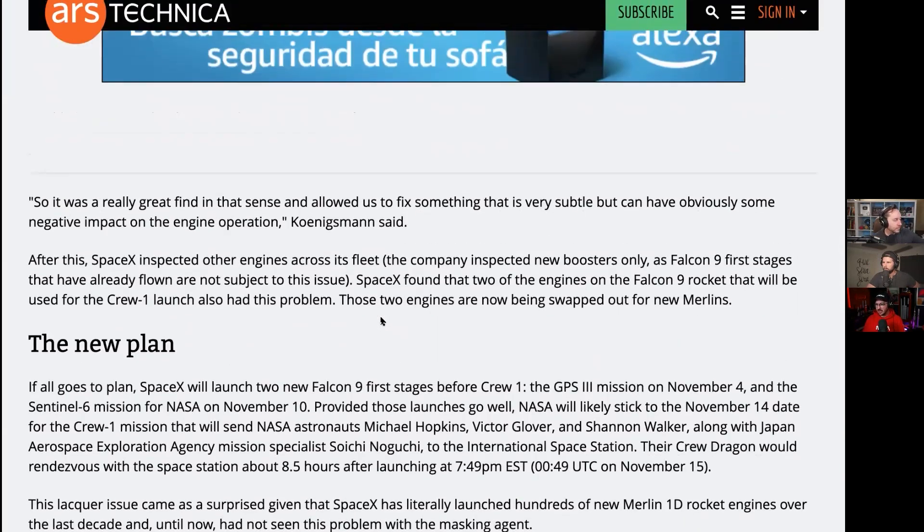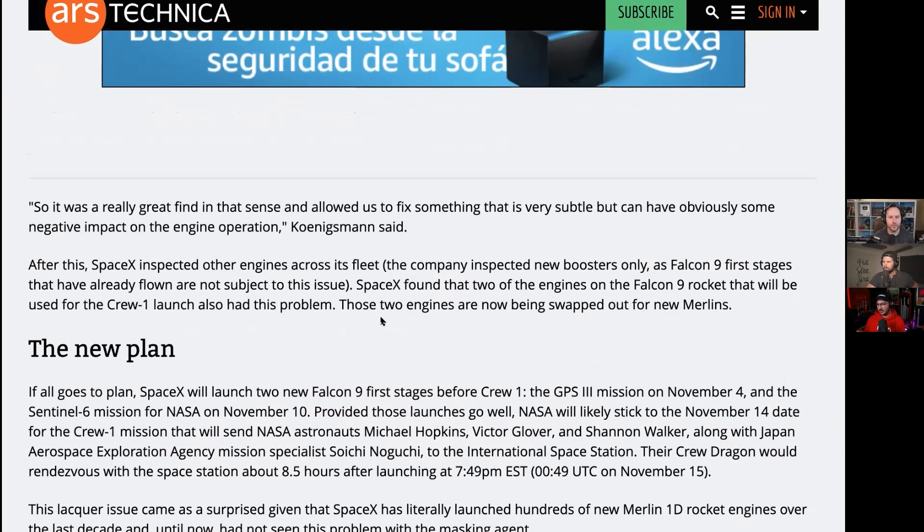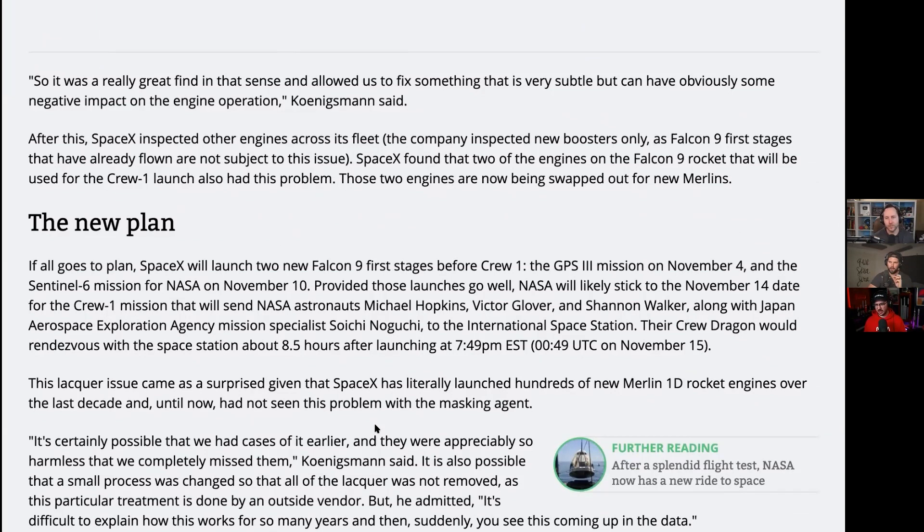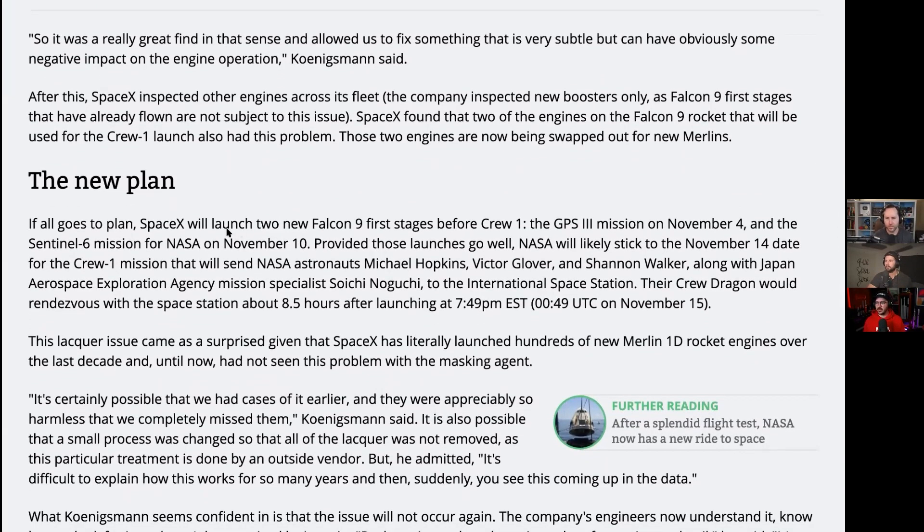They were able to replicate it and found exactly what it was. The two engines with the problem were on the rocket launching a GPS mission. They found them, replaced them, and also replaced another one on one of the crew missions. They've checked all engines going forward. SpaceX is going to be launching two rockets before Crew-1: GPS on November 4th, Sentinel-6 on November 10th, and then November 14th is Crew-1, which will be the first operational crew mission.